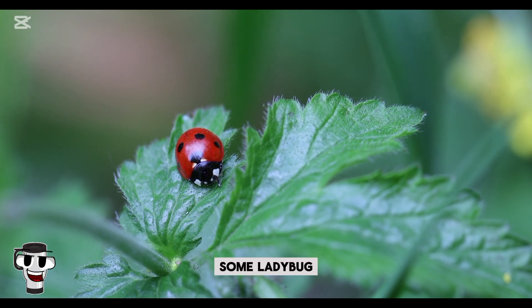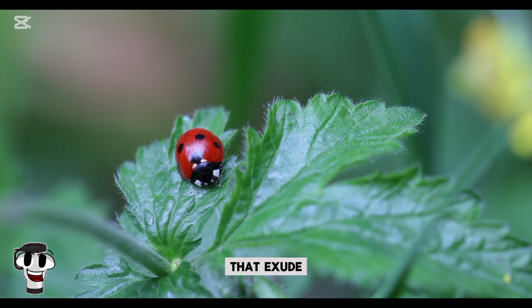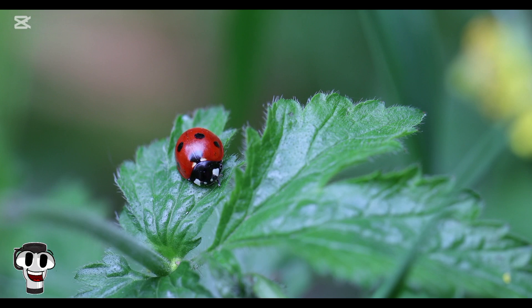Interestingly, some ladybug species have symbiotic relationships with certain plants. They lay their eggs near plants that exude sugary secretions, providing food for both the adults and larvae.